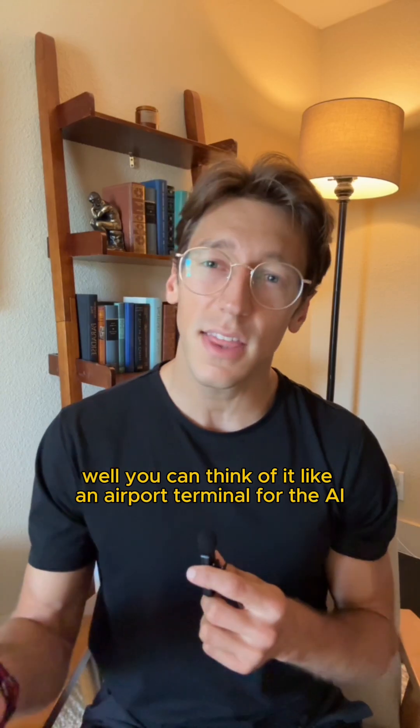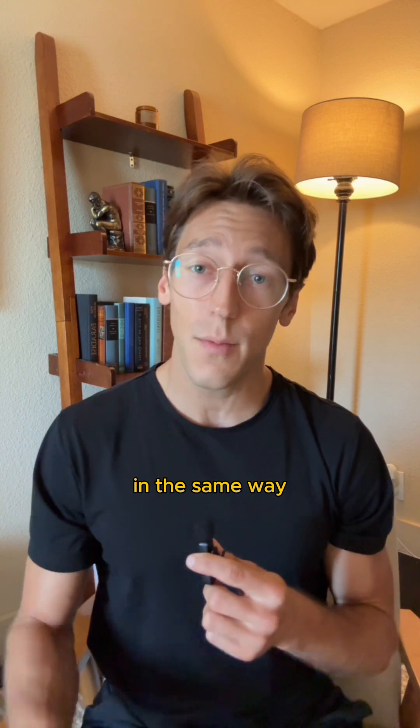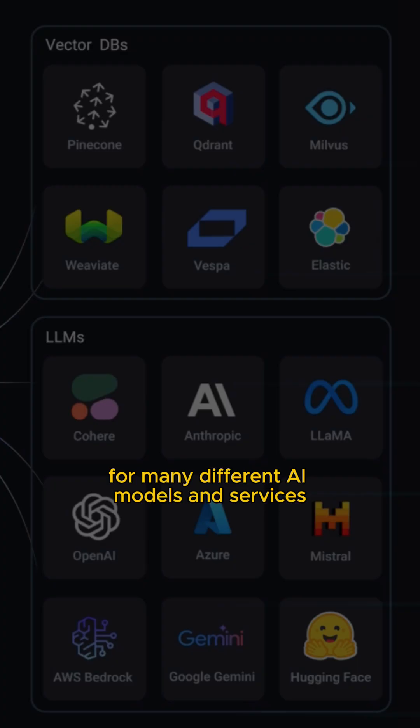What is an AI gateway? You can think of it like an airport terminal for the AI traffic at your organization. In the same way an airport gives you access to different airlines for different destinations, an AI gateway can give you a central access point for many different AI models and services.